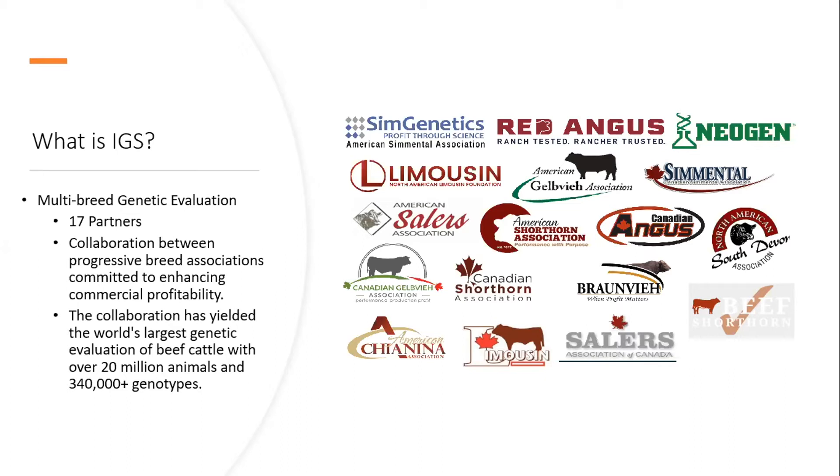Currently our evaluation is publishing over 20 million EPDs, and we are incorporating over 300,000 genotypes. On the slide I have 340,000, but as of this week we're just over 350,000 genotypes incorporated into the evaluation.